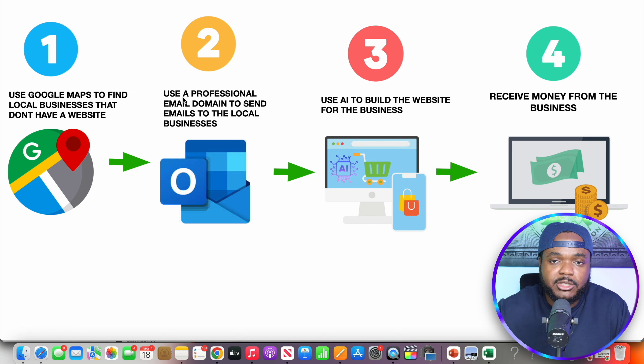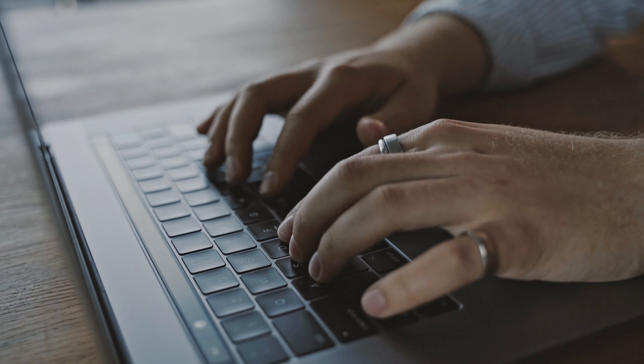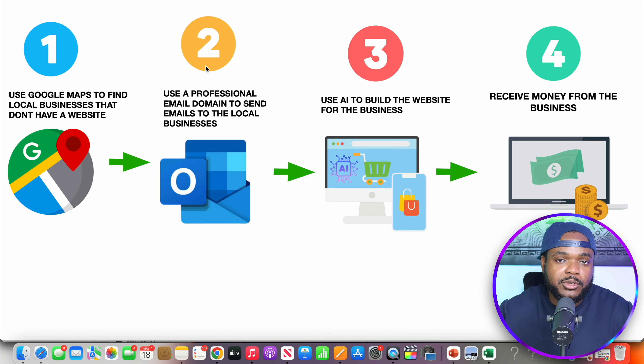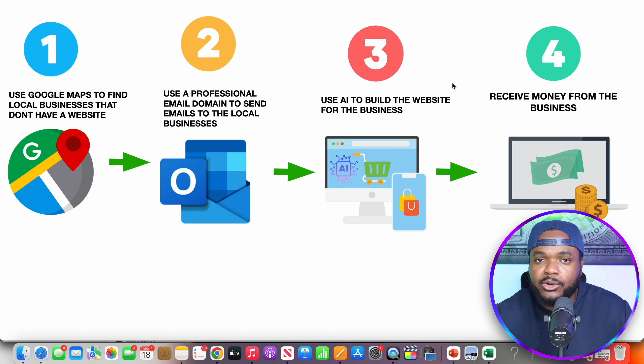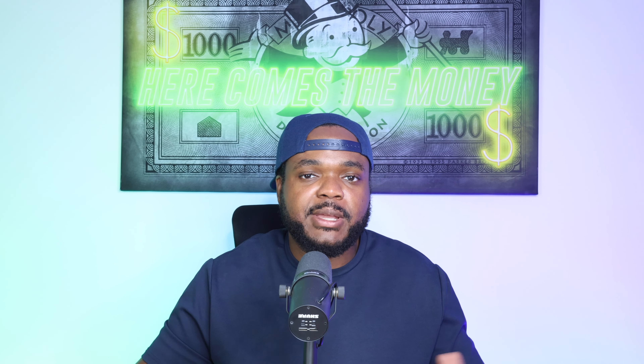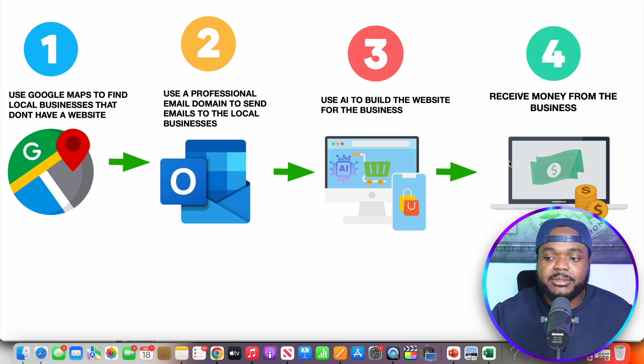Here are the steps you need to follow. Step one: use a directory like Google Maps to find companies that don't have a website. You can type in a specific type of business and any location around the world, and Google Maps will show you which ones have a website and which don't. Then use something like Facebook to find their email address. Step two: use a professional email domain when sending outreach emails — avoid Gmail, Hotmail, Yahoo, AOL, Bing. Buy a custom domain, because this increases your chances of them wanting to pay you.